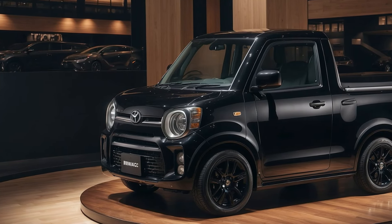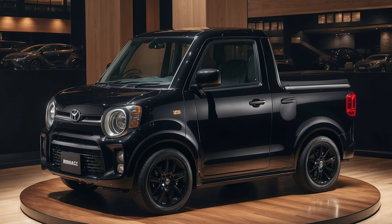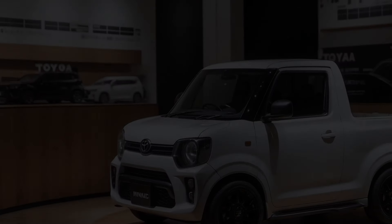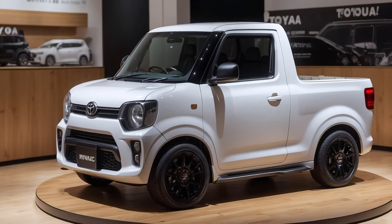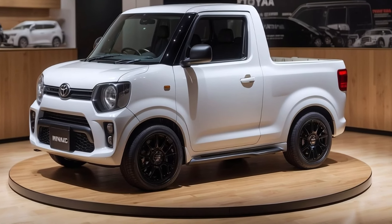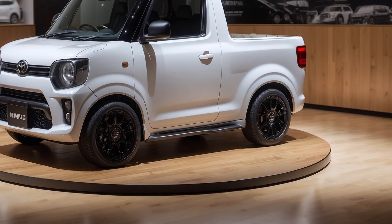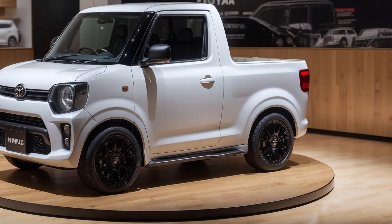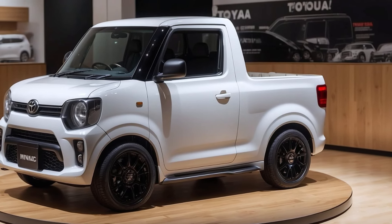The 2025 Toyota Mini-Ace pickup concept envisions a compact, versatile workhorse built for urban mobility and light-duty hauling. Designed as a K-sized pickup, the 2025 Mini-Ace is anticipated to stay true to its roots with an expected length of 3,395mm and a width of 1,475mm, making it perfect for navigating tight city streets and small parking spaces.